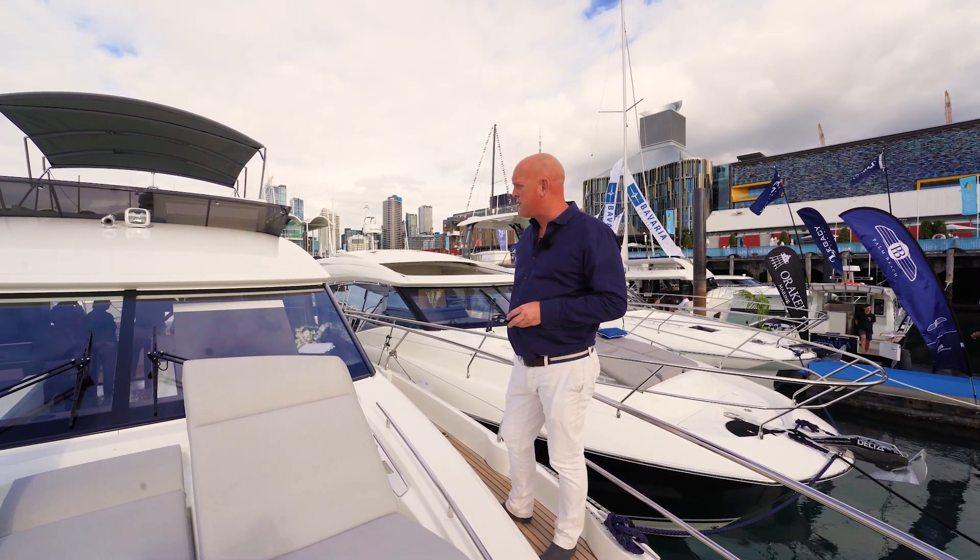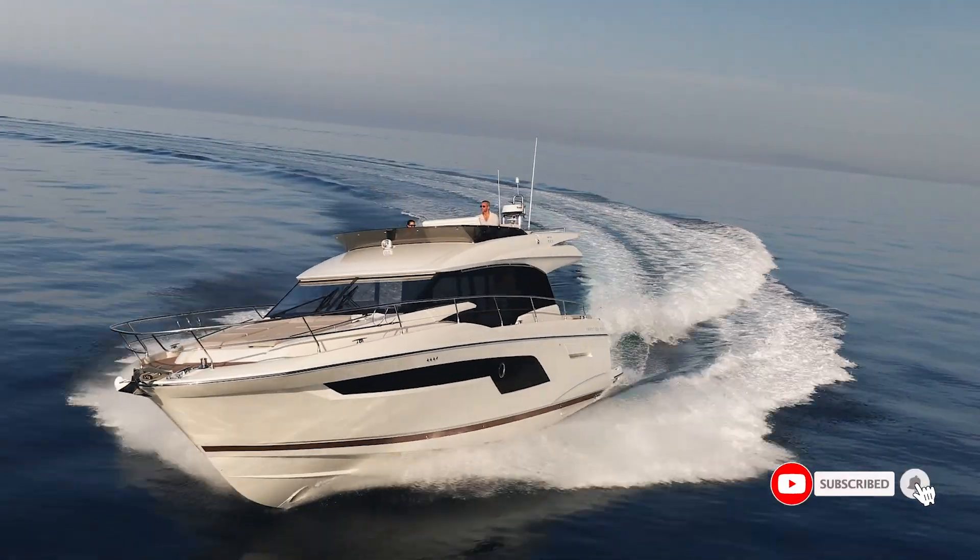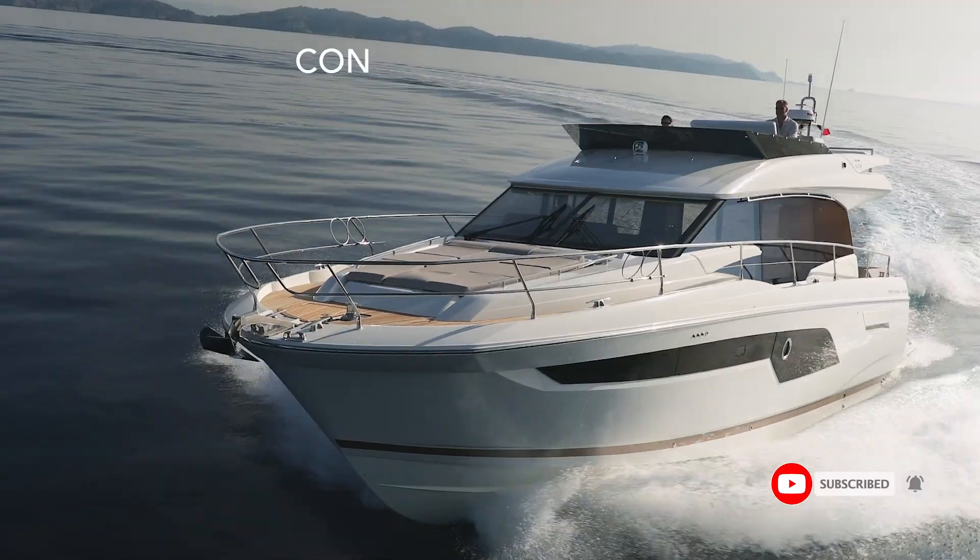Lots of incredible features that we've gone through. I hope you've enjoyed the tour — please do like and subscribe and get in touch with us at TMG Yachts for more information.